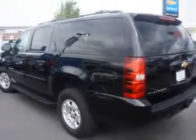And here it is. You will love this black 2014 Chevrolet Suburban SUV 4x4, equipped with an 8-cylinder engine and an automatic transmission.